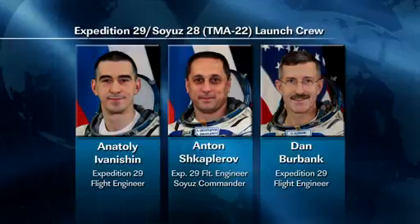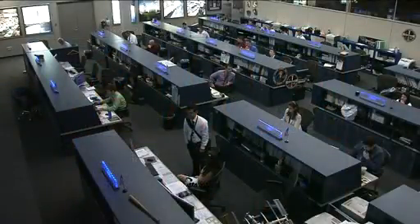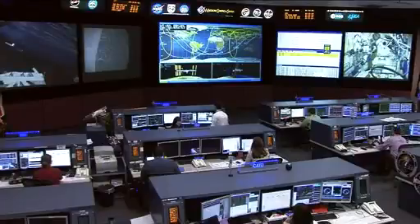The incoming crew will be Dan Burbank from NASA, along with Anton Shkaplerov and Anatoly Ivanishin from the Russian Federal Space Agency. They are scheduled to dock with the International Space Station in their Soyuz TMA-22 spacecraft at 11:45 p.m. Central Time on November 15th.